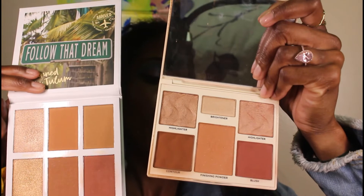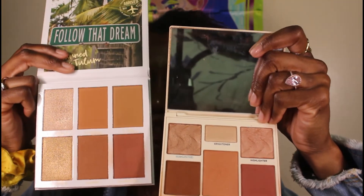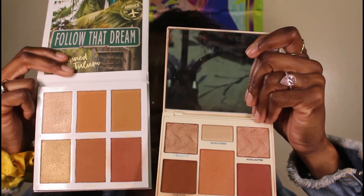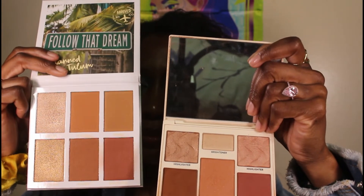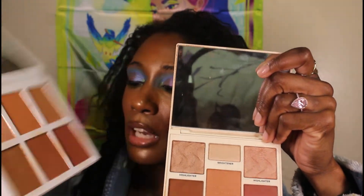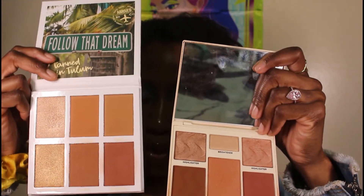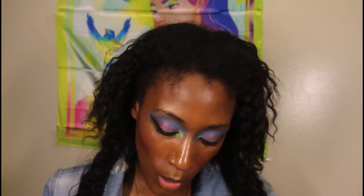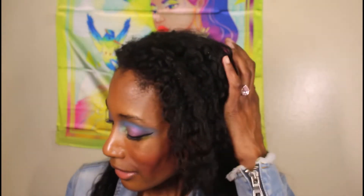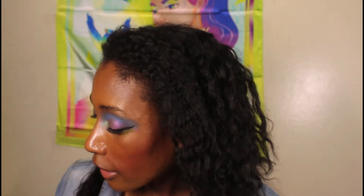If I had to choose, I'd choose the Cover FX one because it's more catered toward medium to deep skin tones and will work better for me. With the BH one I feel like I only have two highlighter shades I can use. So Cover FX is my main chick and BH is my side chick. However, if you're just looking for bronzers and highlighters, go ahead and get the BH one — I saw it at TJ Maxx for like $4.99.